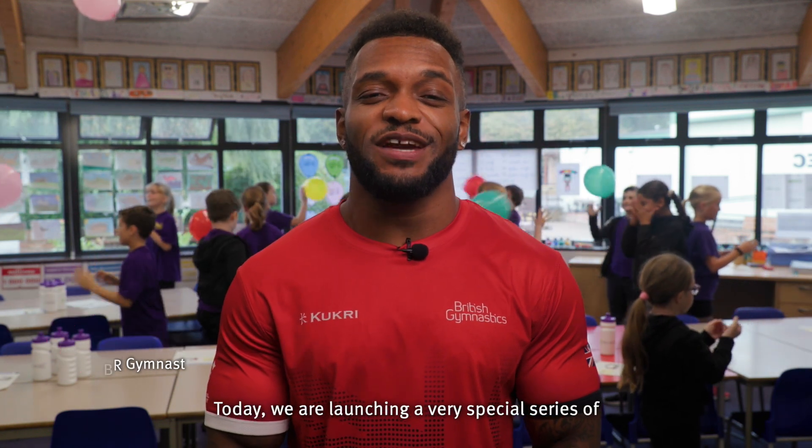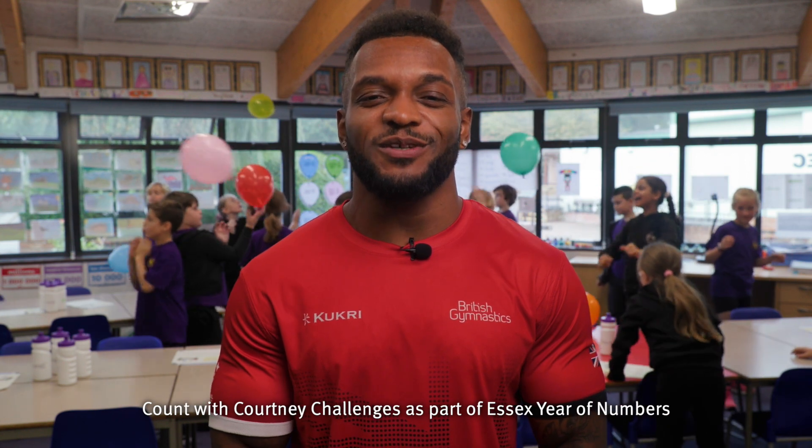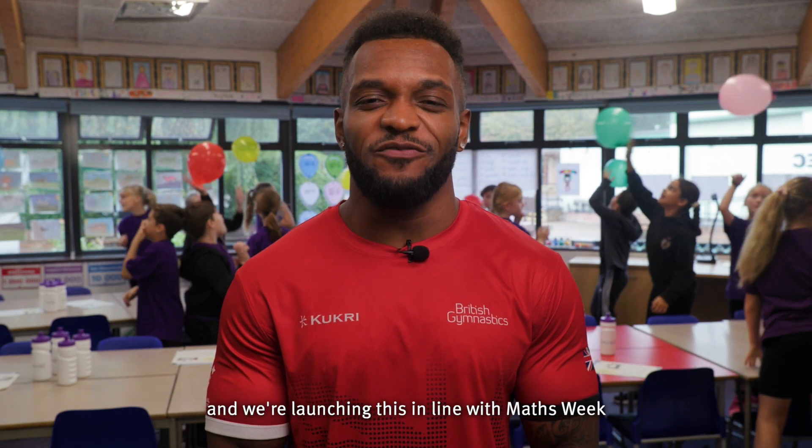Hi, I'm Courtney Taluk, GBR Gymnast and Move With Us Ambassador. Today we are launching a very special series of Counts with Courtney challenges as part of Essex Year of Numbers. Over the next school year, I'll be sending you and your school some exciting challenges to get involved in, and we're launching this in line with Maths Week.